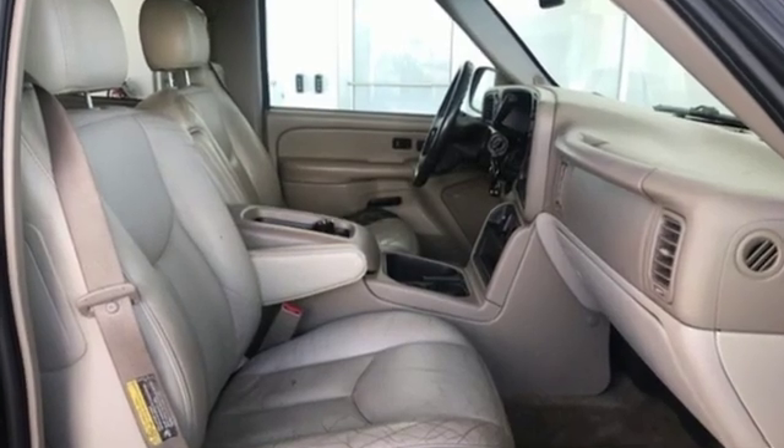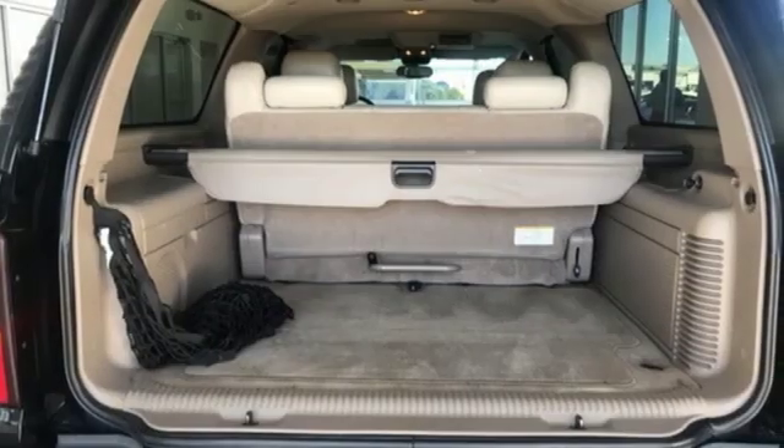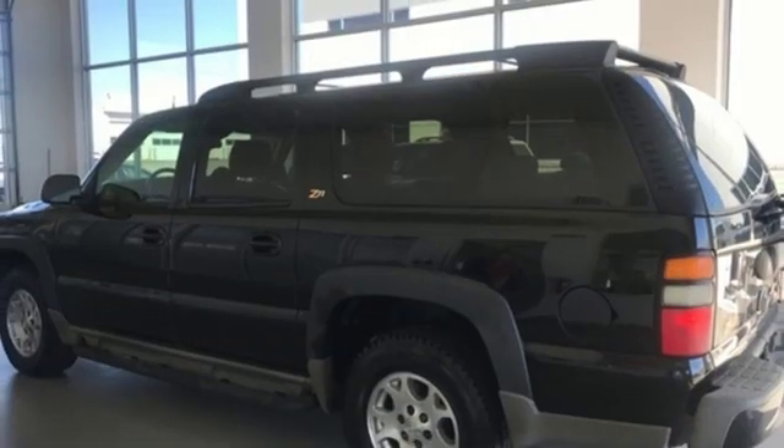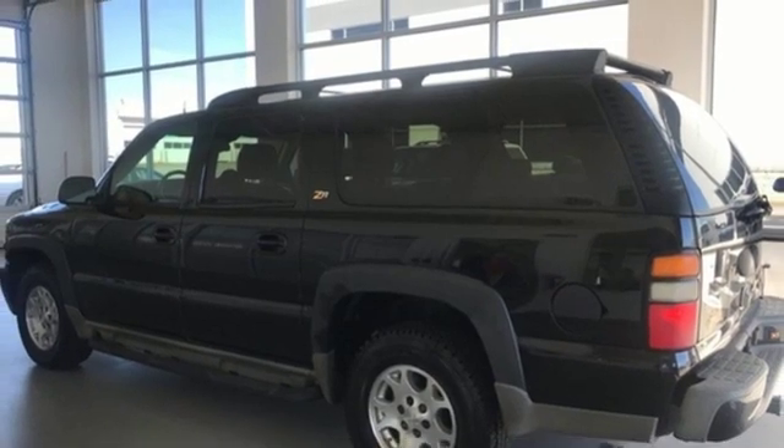It comes nicely equipped with features you'll love: AM FM stereo radio, 3 12-volt power outlets, dual zone climate control, and auto dimming rear view mirror.